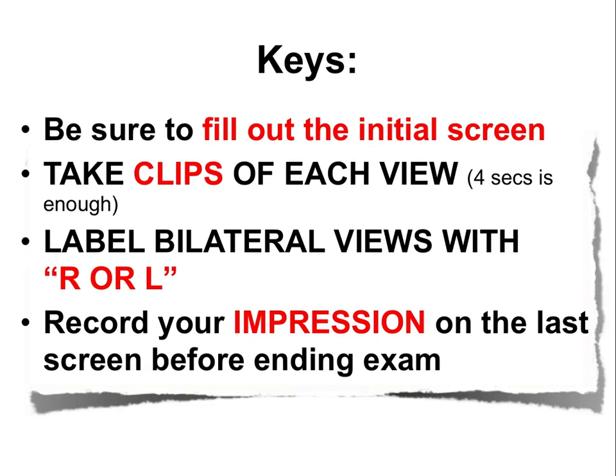Keys to success: fill out the initial screen with the unique patient identifier, medical record number, and user initials. For each view, take a clip — it can be short but must be a live view. When obtaining bilateral views such as right and left lung sliding or diaphragm, label them right or left. On the final screen, record your impression before ending the exam.